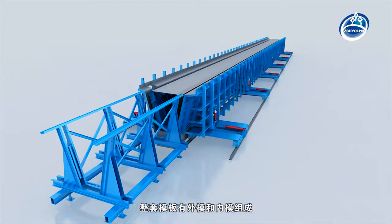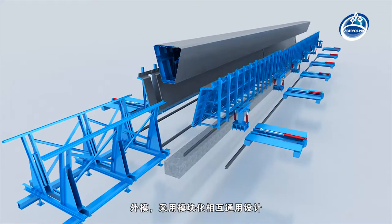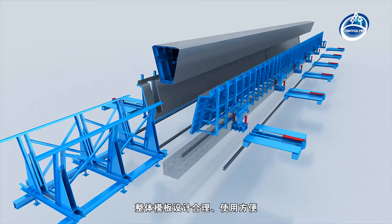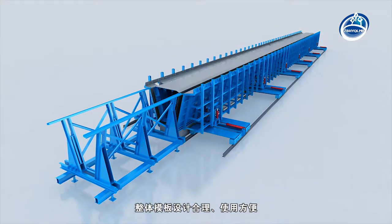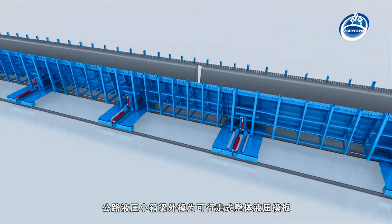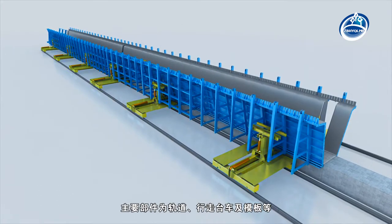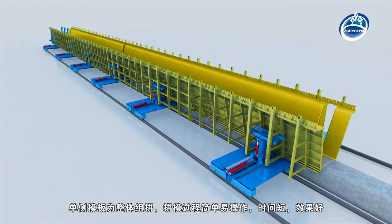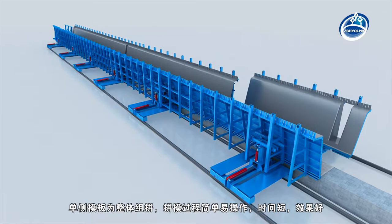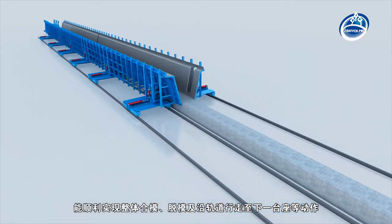The formwork is composed of an external mold and an internal mold. The external mold is designed by modularization and mutual universality. The overall template is designed reasonably and is easy to operate. The external mold is a walking integral hydraulic template; its main components are the track trolley and side template. The assembly process of one-sided templates is simple and easy to operate, with short time and good effect.